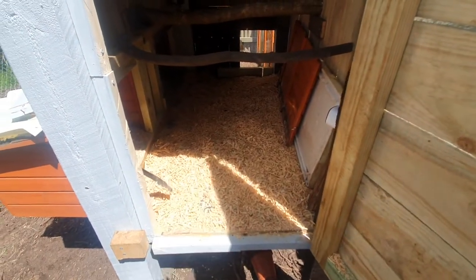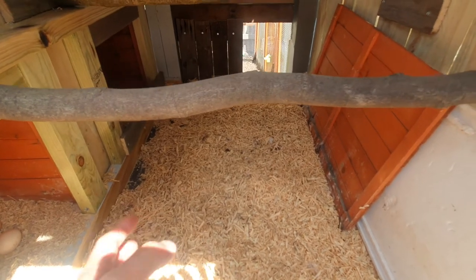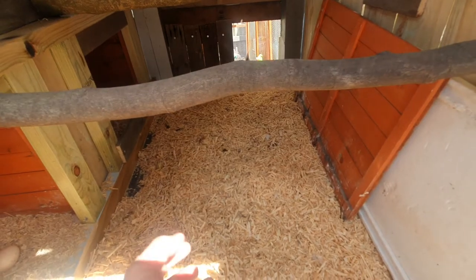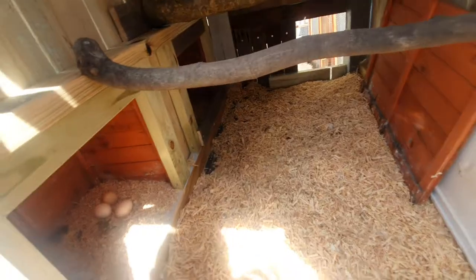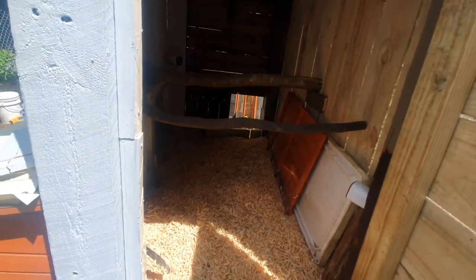So what I would do is wait until it's dark, come and check, and make sure she's not just sitting on the ground. I would put her on the roosting bars. That was very important so that she started getting used to roosting on the bars rather than sitting on the ground.